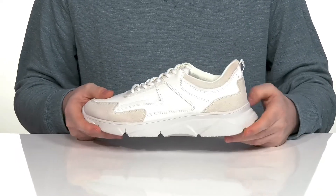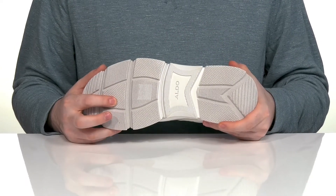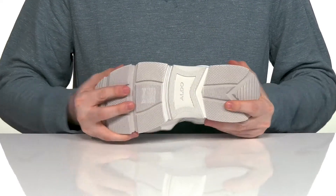Underneath, it has a chunky midsole to give you a boost in height, with a grippy synthetic outsole that uses some textile flocking to keep you on the move with a little bit of flex.